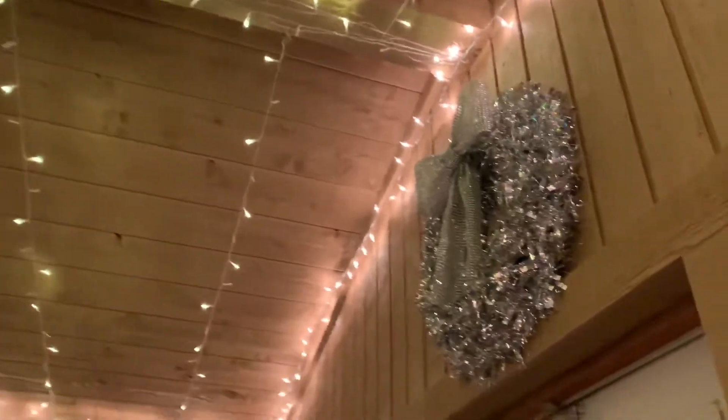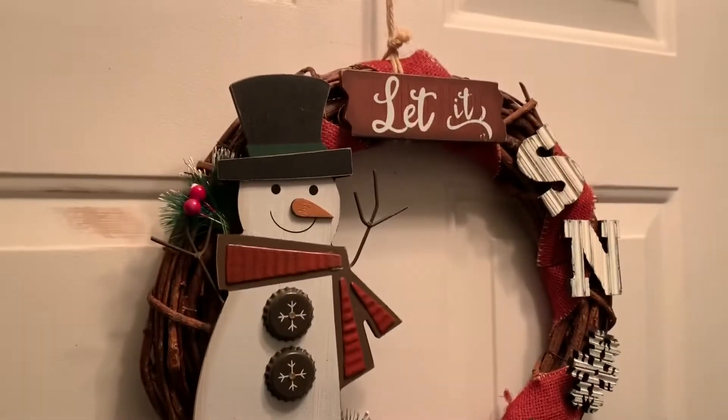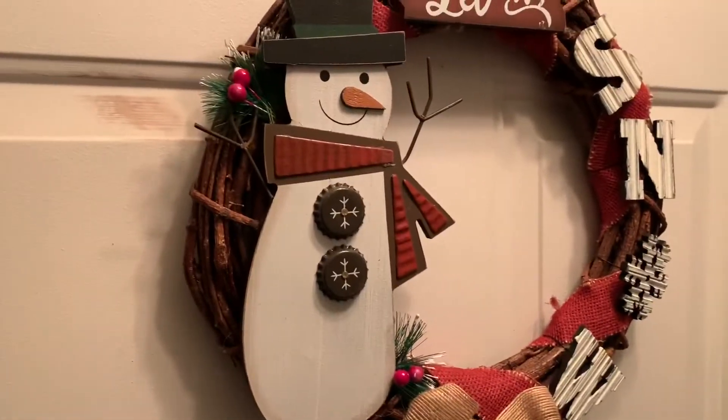Helped to make the season bright. There's a little bit of our decor in the house. Snowman? Let us know.